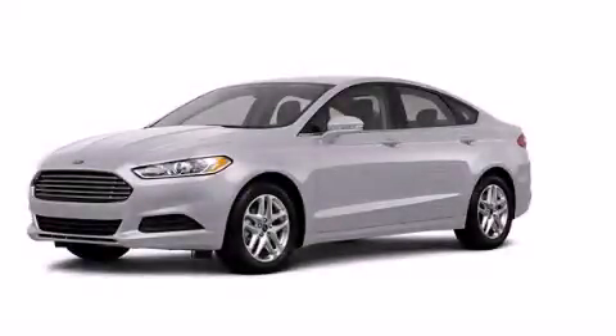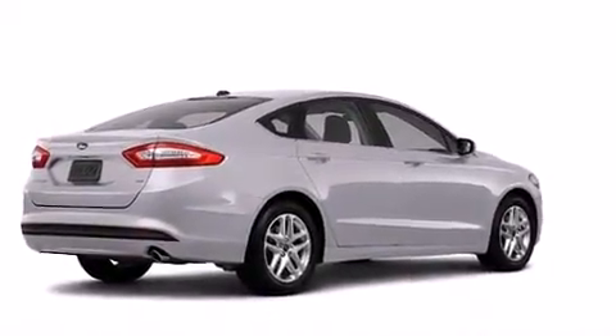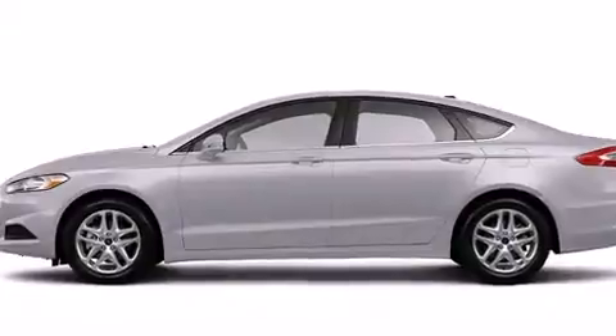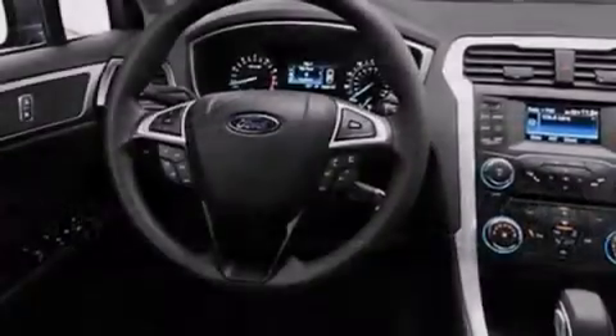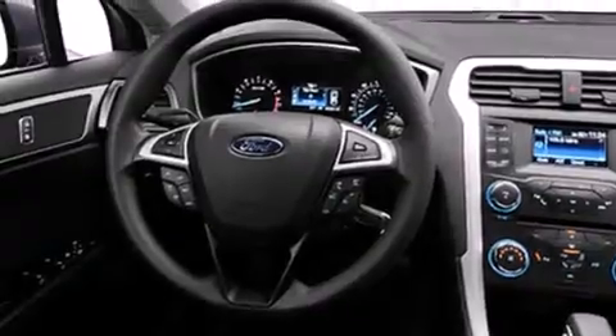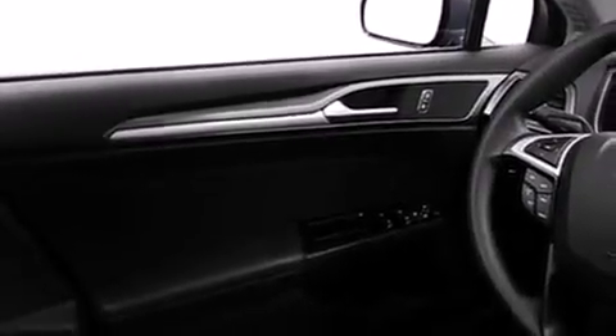This is a brand new 2013 Ford Fusion. All of the following features are included: a low tire pressure indicator, traction control and stability control systems, cruise control, dual airbags, rear seat child-proof door locks, air conditioning, a folding rear seat, full power accessories, a rear window defroster, and satellite radio.